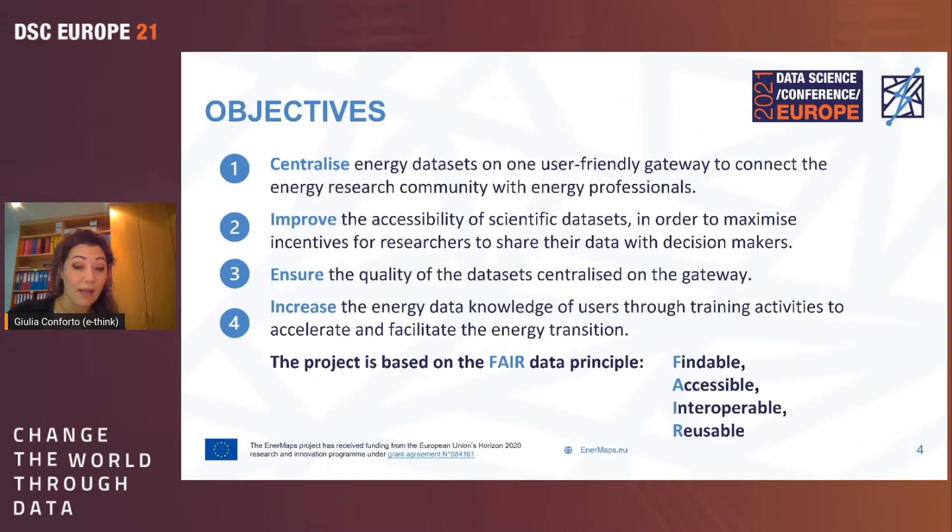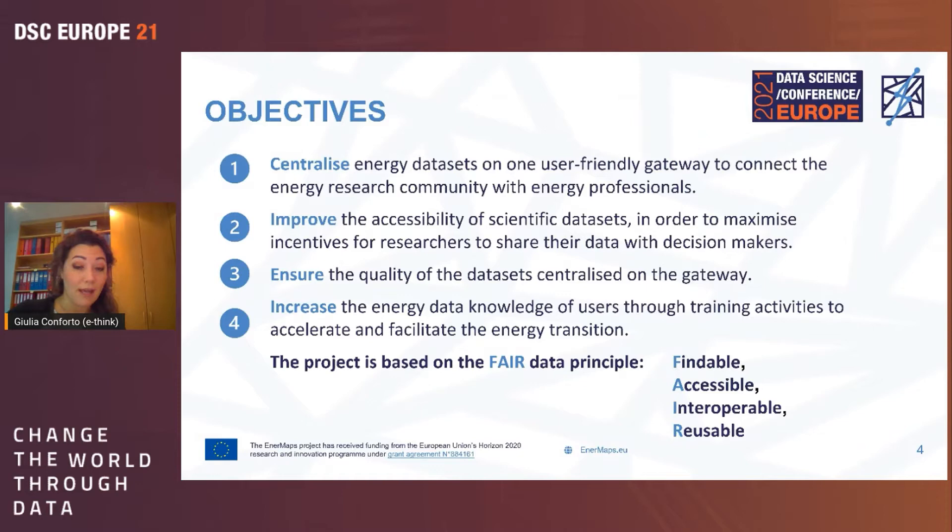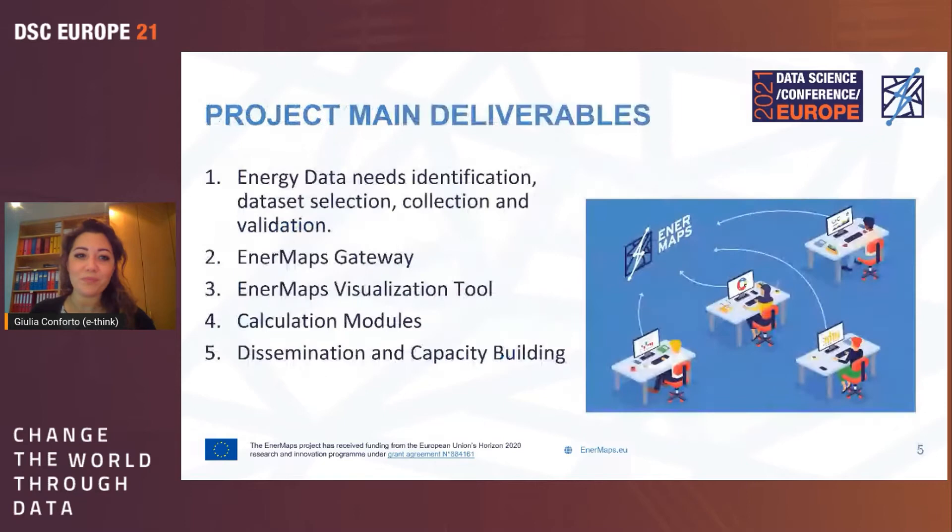This is the consortium developing the project: CREME, URAK, EDIAP, TU Vienna, OpenAIRE, E-Think, and Revolve. The main objectives are: first, to centralize energy datasets on one gateway connecting energy researchers and energy professionals, since different user groups in energy often work in compartmented areas. Second, to improve accessibility of scientific datasets to maximize incentives for researchers to share their data with decision makers. Third, to ensure data quality and increase energy data knowledge through training and dissemination. The whole project is infused with the FAIR data principle — Findable, Accessible, Interoperable, and Reusable.